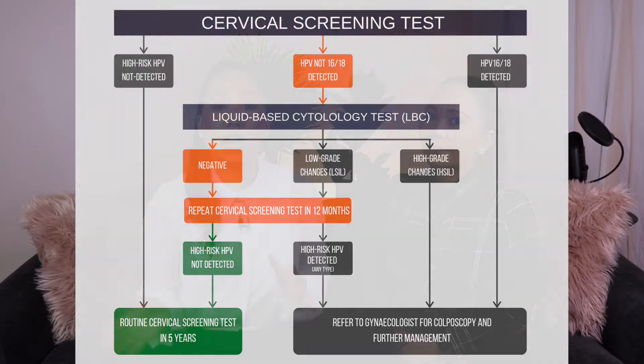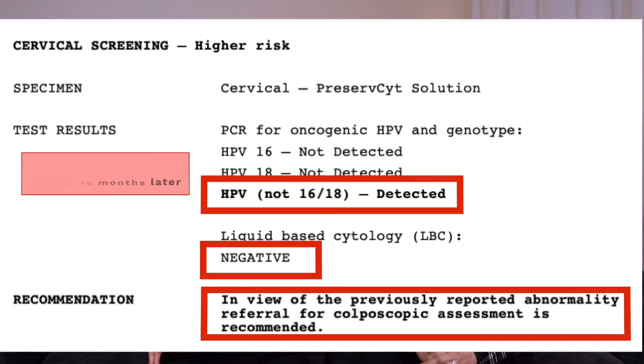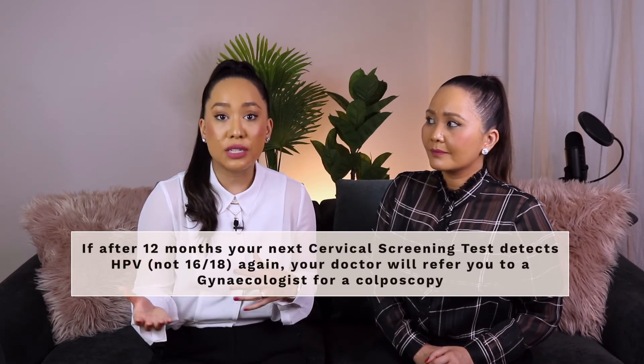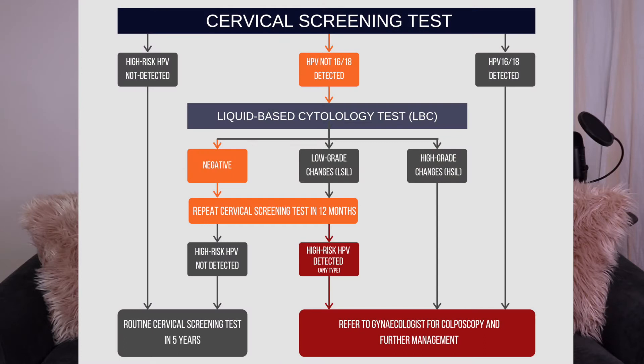If, however, after 12 months your next cervical screening test detects the presence of HPV not 16 or 18 again, this means that for some reason your body has not been able to fight off the infection itself. This means that the HPV infection has persisted, and if left untreated, there is a higher chance for the infection to cause abnormal cells that can later lead to cervical cancer. Therefore, if you have a persistent high-risk HPV infection, your doctor will refer you to a gynaecologist for a colposcopy.